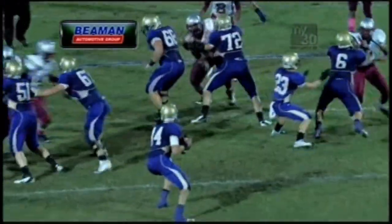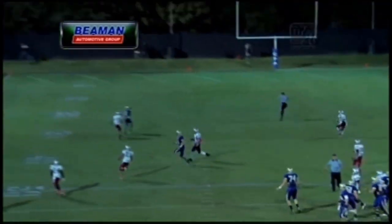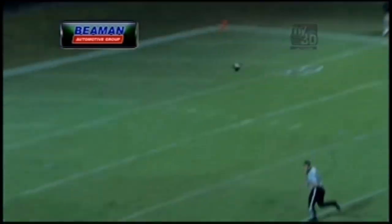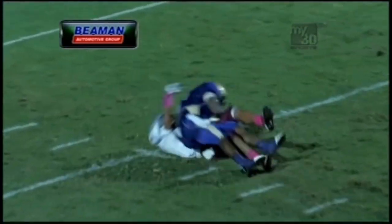Look at that again. Do you see number 14 — Mitchell just stepping up there, letting it fly. Target to Rashard. Could not throw it up any better. Just had a half a step on that, but it was enough.